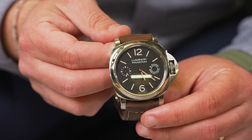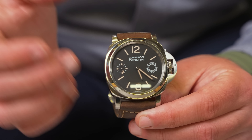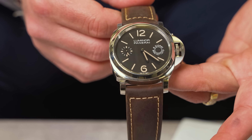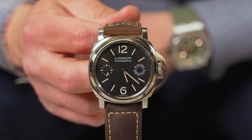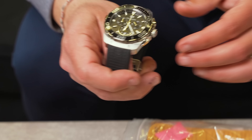Next up we got a Panerai Luminor — it's a good looking piece, 44 millimeter case size. What makes this watch unique is it has an eight-day power reserve. Beautiful color combo. We're going to be selling this one at $4,800.